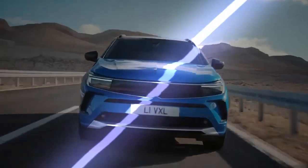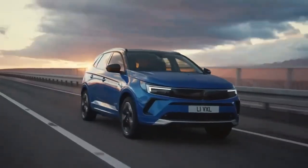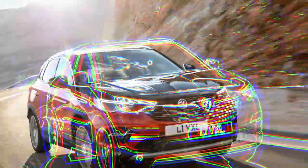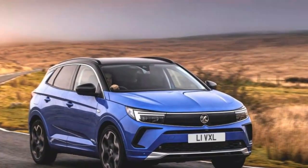Stellantis continues its electric vehicle expansion with the introduction of the Vauxhall Grandland Electric, the third model on the SDLA medium platform, following the Peugeot E3008 and E5008. While the Grandland is also available with a combustion engine, check our main Vauxhall Grandland review for details — this review focuses on the electric version.